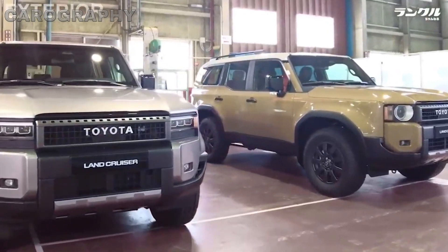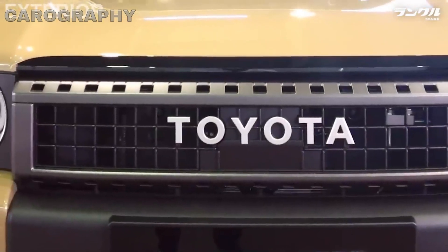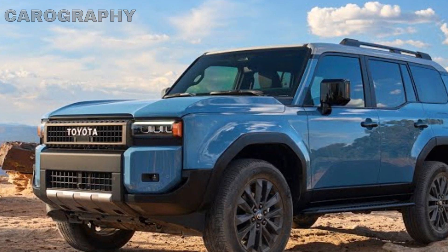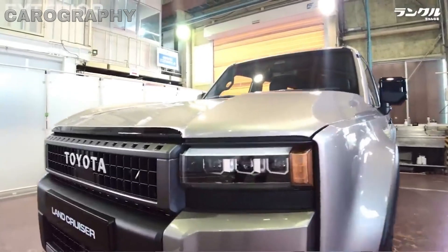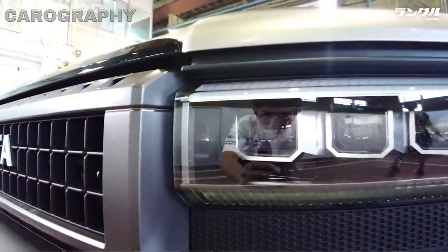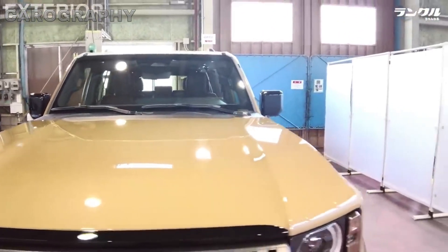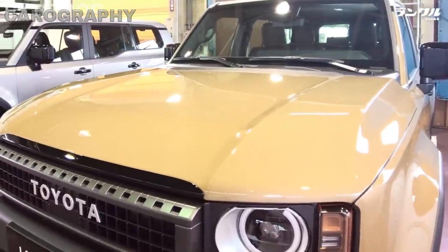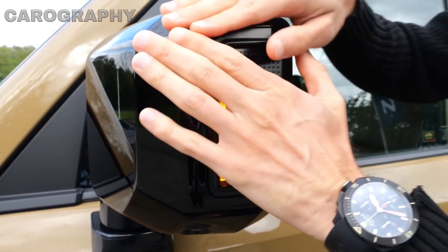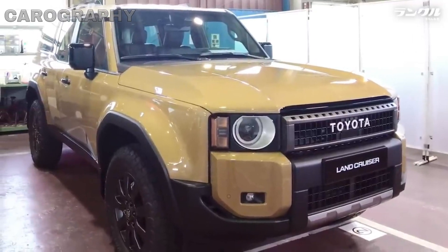Moving along the sides, the Land Cruiser's strong character lines emphasize its robust nature while maintaining an elegant look. The J250 sits on a set of eye-catching alloy wheels, which vary depending on the trim level. One of the standout features of the J250's exterior is its off-road prowess. Toyota has equipped it with ample ground clearance, approach, and departure angles, making it a true beast in the wild. Skid plates are present to protect the undercarriage during rough terrain adventures. The side mirrors are power-folding and heated, while the roof rails provide added functionality for those seeking to carry extra cargo or mount accessories.